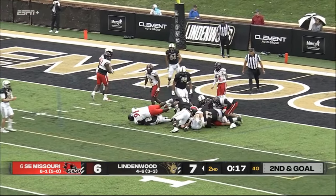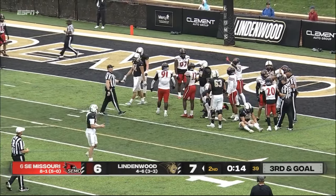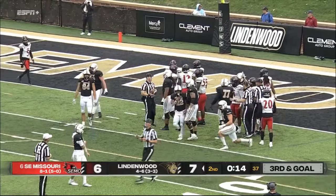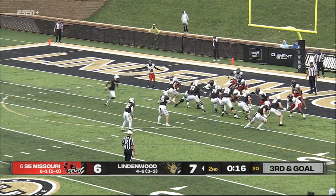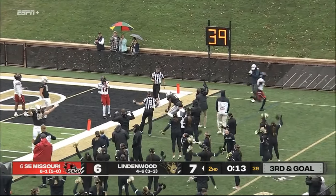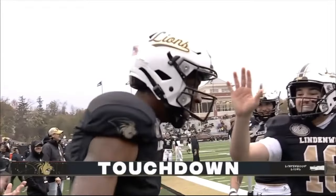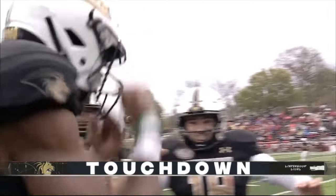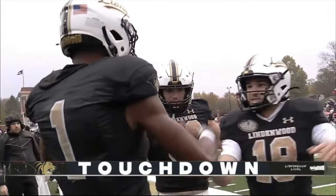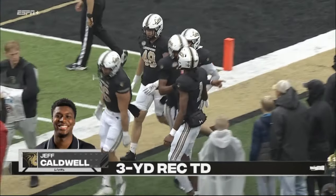Behind a lead block — he got blasted, waylaid by Brown, who tackled him high. Caldwell on a little pitch — leaps a tackler and into the end zone for six! Jeff Caldwell, a hop, skip and a jump into the end zone! He came in motion and sure enough, he was the man.